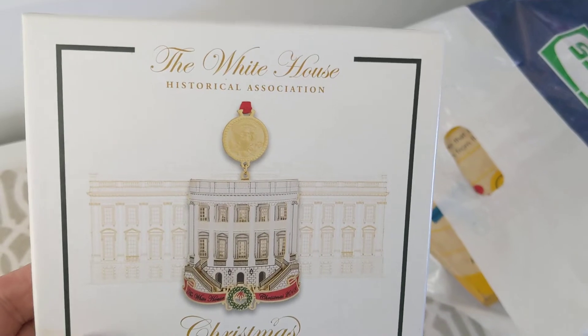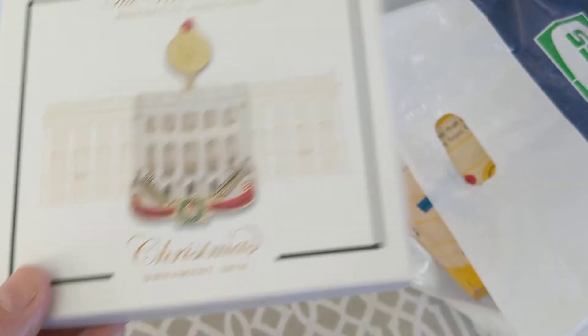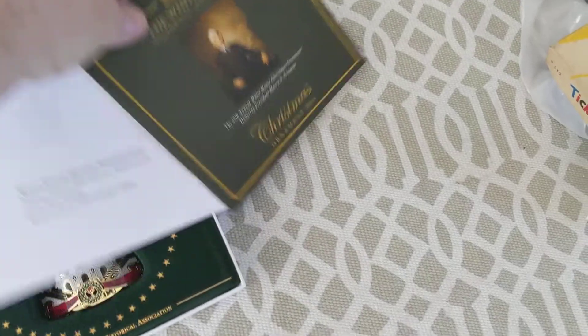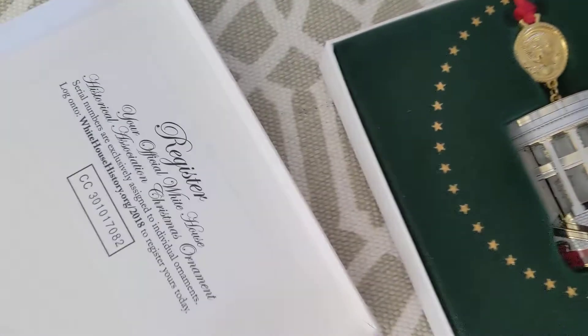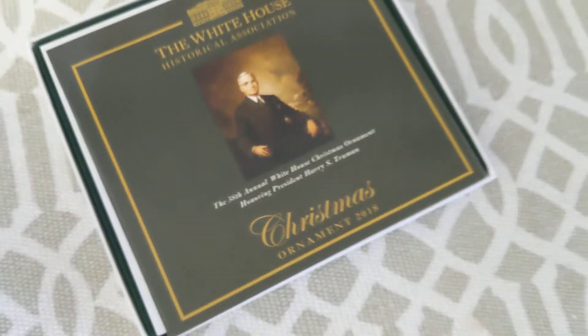This is a White House ornament — the White House Historical Society Christmas 2018. Cute little Christmas ornament, collectible. It has all the paperwork in it, a picture of the Capitol, the White House. Very cool. It's numbered and limited. That was like $3.